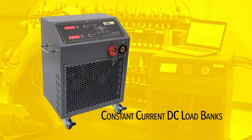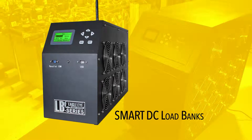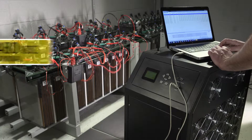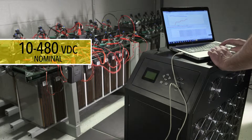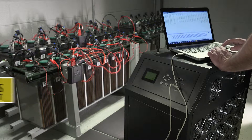From our simple constant current load banks to our advanced smart load banks, Eagle Eye's expansive, simple-to-use model offerings cover a range of 10 to 480 volts DC with discharge currents reaching over 1,000 amps, so you can rest assured we have you covered.